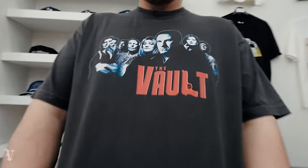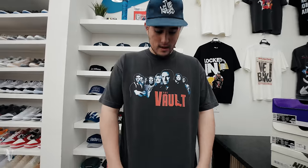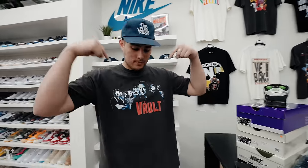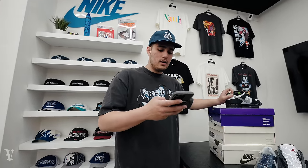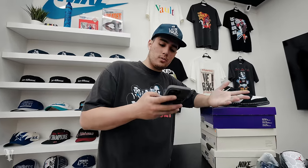Episode 12, we're here. Sopranos tee in the flesh — this will be dropping soon. We got a really dope photo shoot planned, so stay tuned to the gram for more announcements. It came out really, really good. If you're a Sopranos fan, lock in — this is a must. It's probably my favorite drop yet, I really like how it came out.